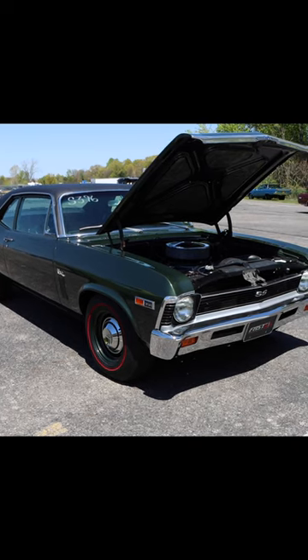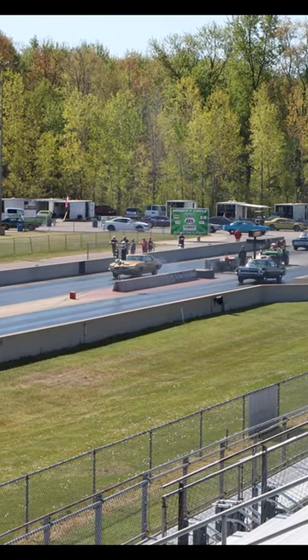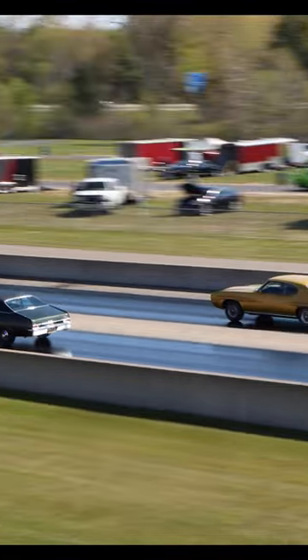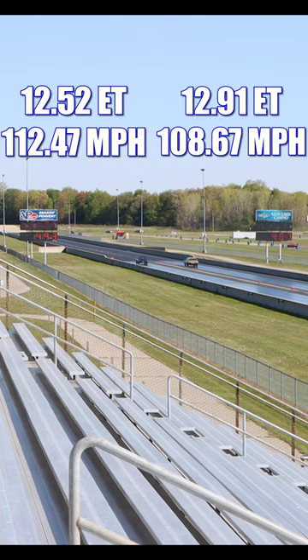Let's see if this Nova's the real deal or just a fading star. And it's the Nova that takes home the win.